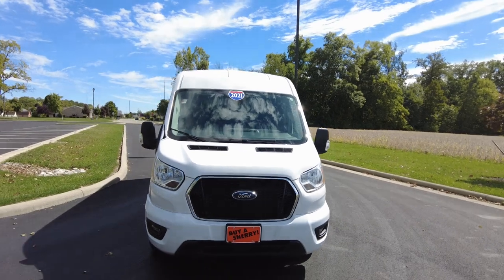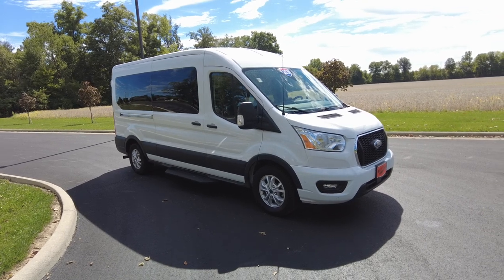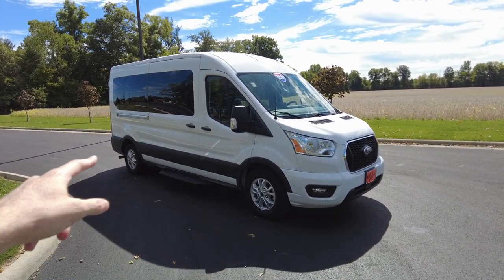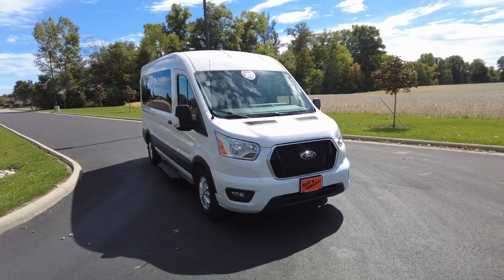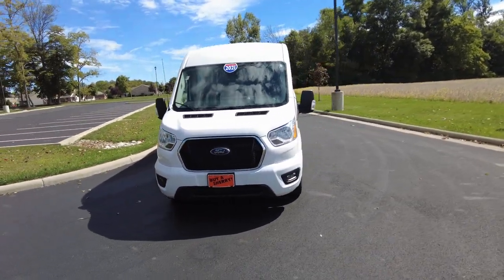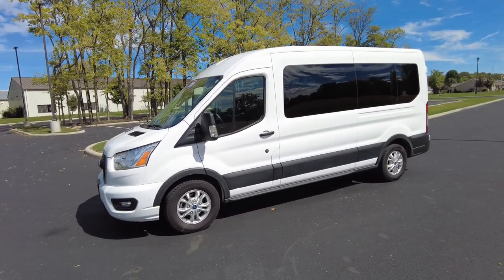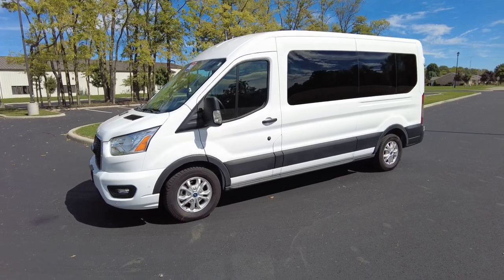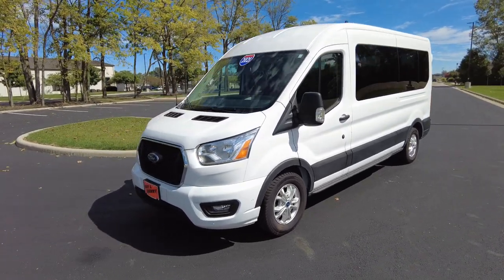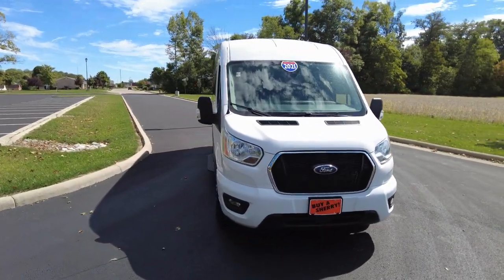Hey everyone, Mike Sherry here with Paul Sherry Used Cars. Behind me I've got a PeopleMover — a 2021 Ford Transit 12-passenger high roof on the 350 Transit chassis, 148-inch wheelbase. The reason we do these videos is we recognize no two pre-owned vehicles are the same, so we like to do a video to give you a better idea of what you're looking at and possibly thinking about purchasing. I'll point out the defects as I see them, whether you're here in Ohio or all the way from Washington State. So let's start the review.